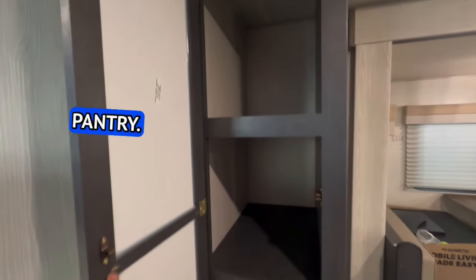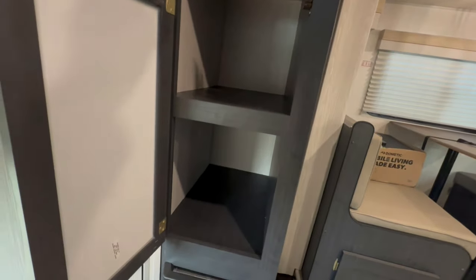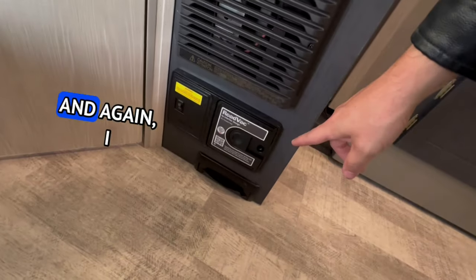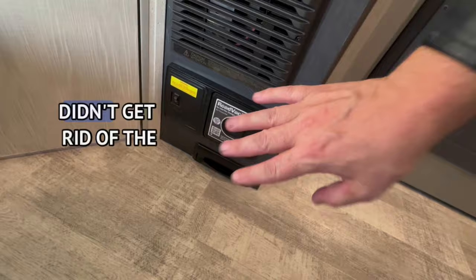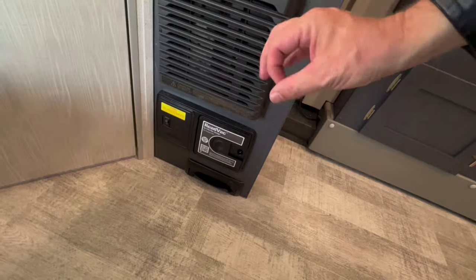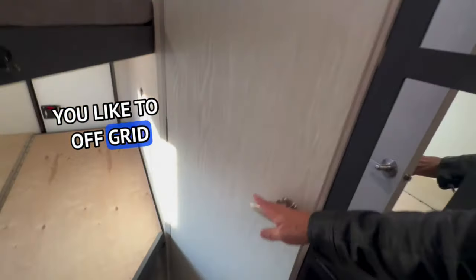Good-sized pantry — tall and deep enough for dry food, cereal, hamburger helper, canned goods. You've got the propane furnace, and I love the fact that they didn't get rid of the central vac. I know some people are on the fence about it, but personally, in smaller travel trailers, this is almost a necessity especially if you like to off-grid camp.